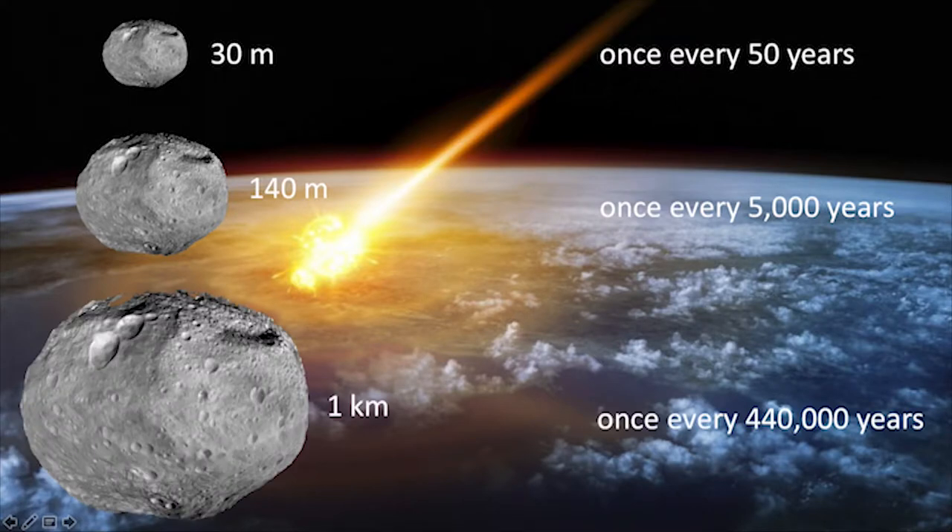That kilometer-sized asteroid — we call those planet killers. Luckily for us, it's about every 440,000 years. That would change life on Earth as we know it.